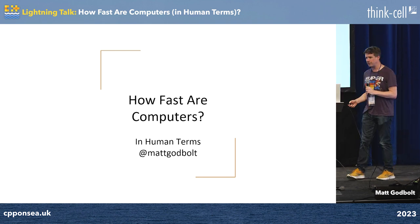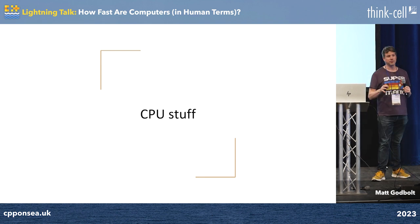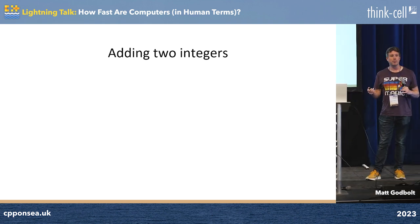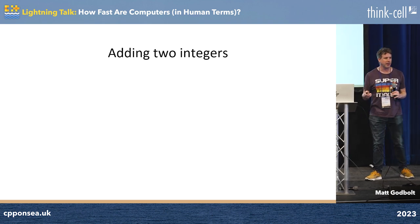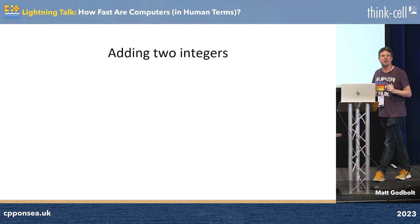Let's go back to the basics. I want to try and give you an intuition about how fast computers really are these days. We're going to do it in terms of some of the things that CPUs themselves do, and I want to give you an intuition in terms of how humans might be able to do these things. So, adding two integers together — ballpark idea — anyone have any idea how fast modern computers, like your average server quality machine?